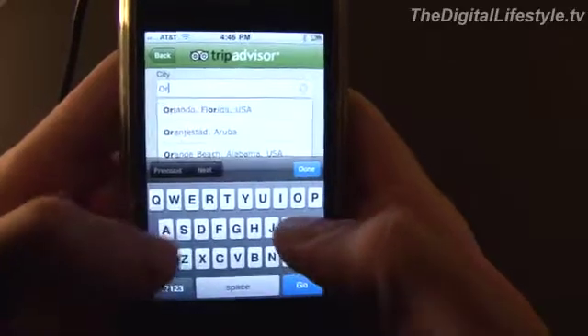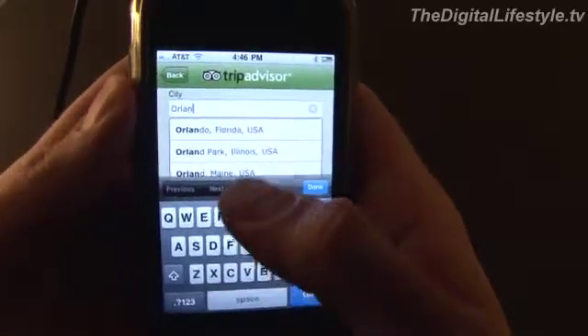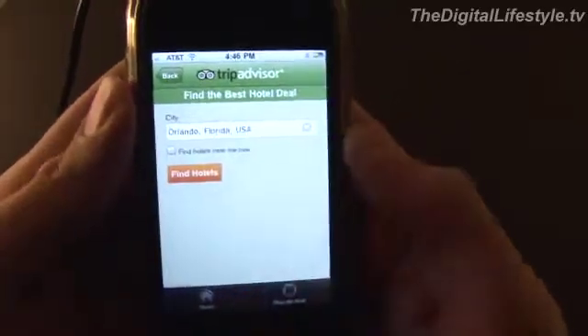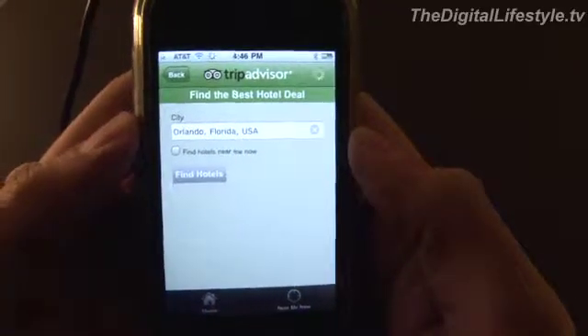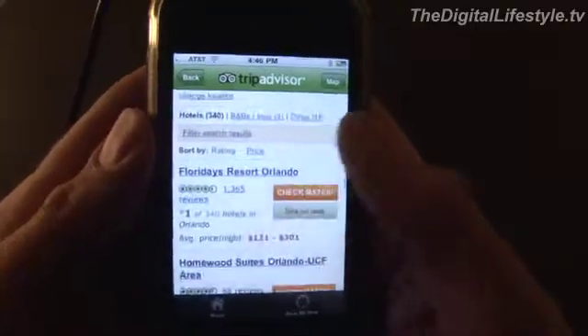You can search by city for things like a hotel, a restaurant, anything you might need to know while you're traveling. And then you can find those hotels in this case and they will be ranked by the highest ratings.